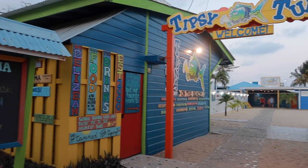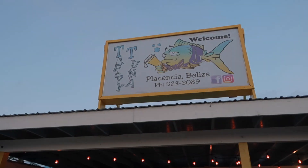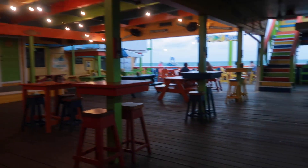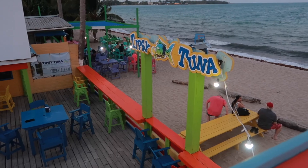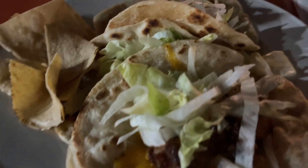After breakfast we had a few hours at the beach, then went back to the hotel to get ready and came back out to Tipsy Tuna for dinner. We also previously ordered fish from a vendor — my mom wanted to take some home — and then I had some tacos at Tipsy Tuna.